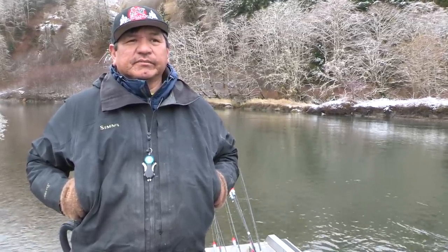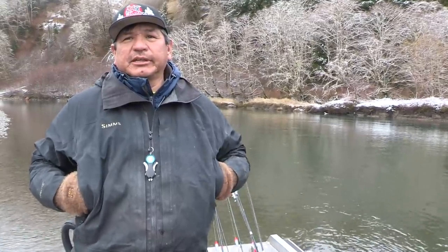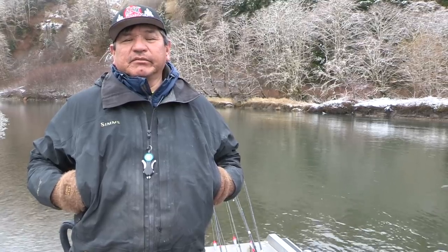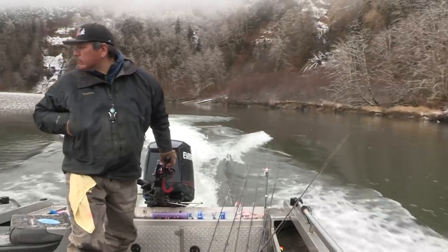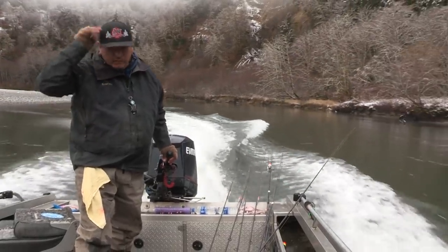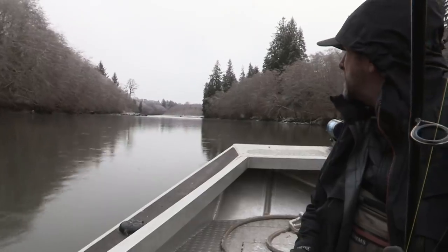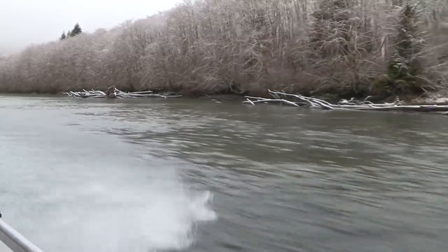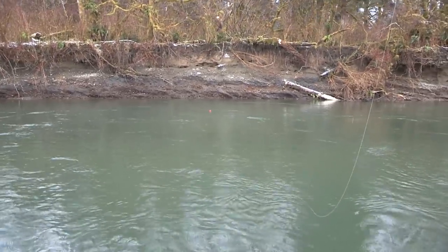Today we're going to do a little bit of side drifting. There are some fresh fish coming in, and being this close to the saltwater is kind of an advantage. I know there are a lot of fish up above but we have to weed through them. I'm looking forward to catching some nice bright fish fresh out of the salt — they're moving sea lice. We'll mix it up a little: side drifting, bobber dogging, floats and jigs, maybe floats and eggs. Certainly going to be a good day.